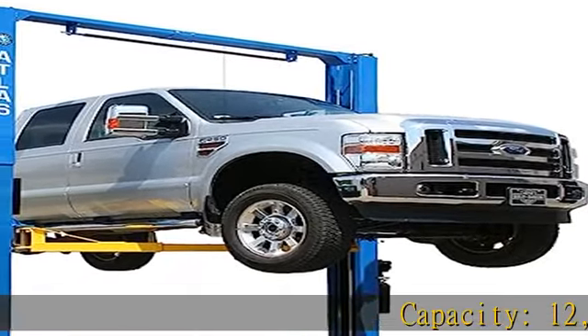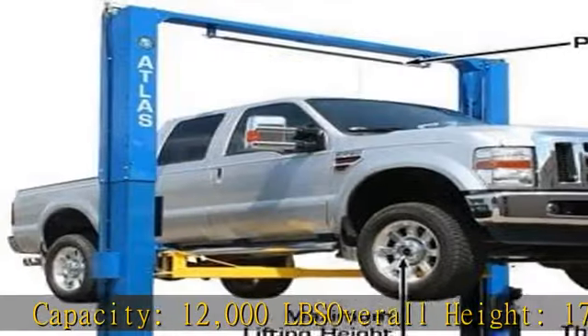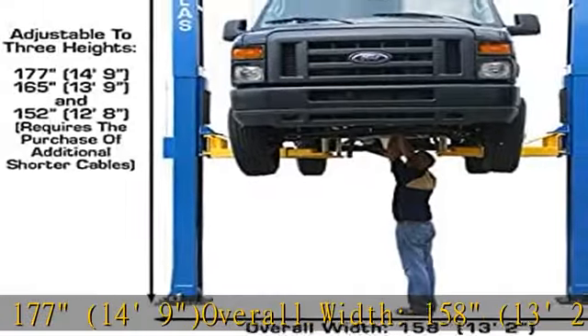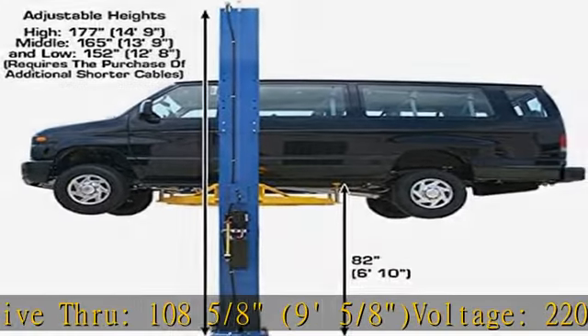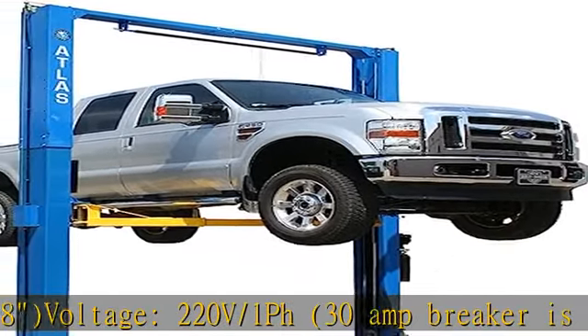Capacity: 12,000 LBS. Overall Height: 177 inches — 14 feet 9 inches. Overall Width: 158 inches — 13 feet 2 inches. Drive-thru: 108 and 5/8 inches — 9 feet 5/8 inches. Voltage: 220V / 1pH. 30 amp breaker is required. See more product details in the description to get this product today at the best price.